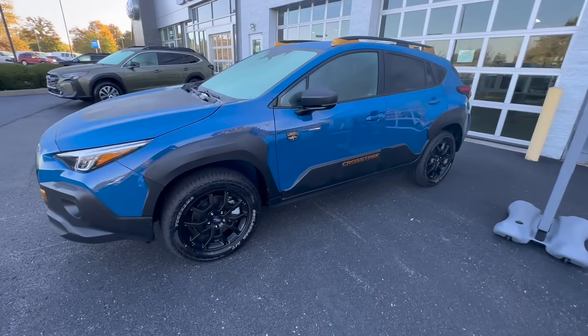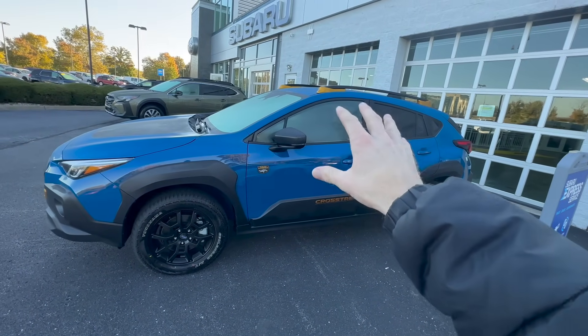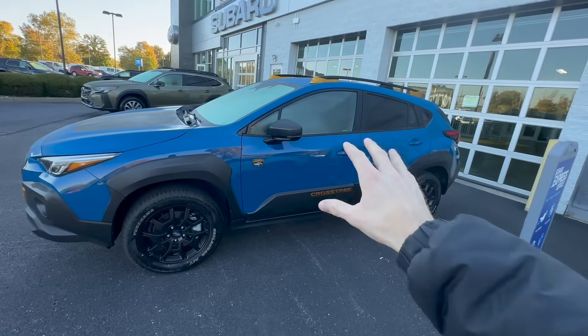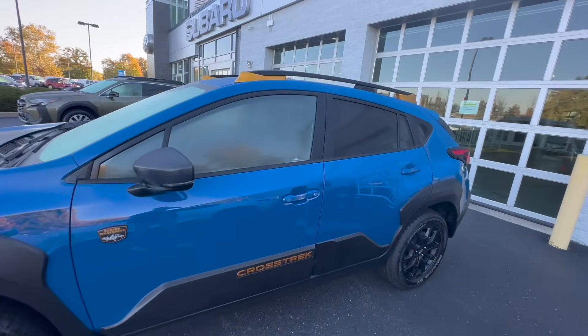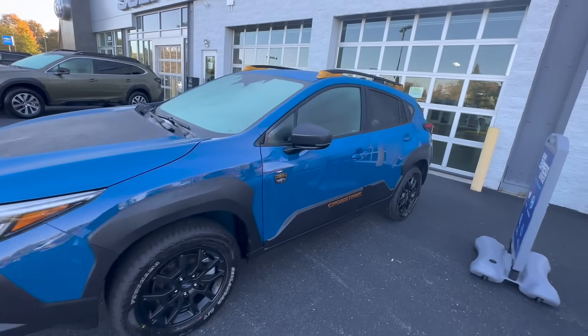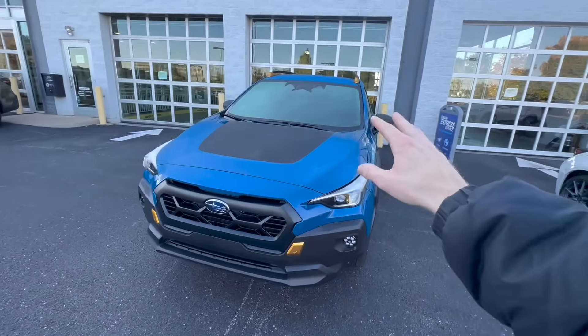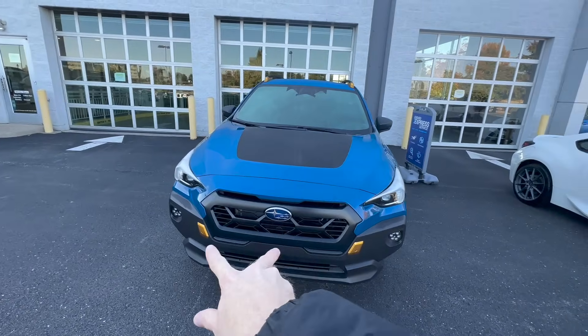Starting out with the exterior design, the Crosstrek Wilderness comes exclusively in this geyser blue color, so you can only get that on the Wilderness trim. You have the anodized copper accent pieces throughout on the roof rails, on the side of the car up front, and in the rear on the tow hook caps.